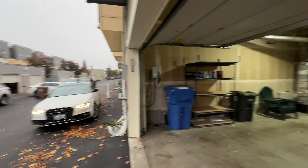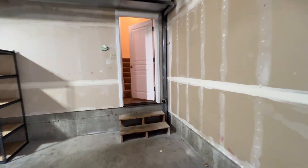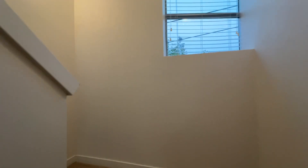We'll look at the outside, and then we'll go all the way back upstairs and see the bedrooms. There's a big window here in the landing, so it makes the stairwell bright.